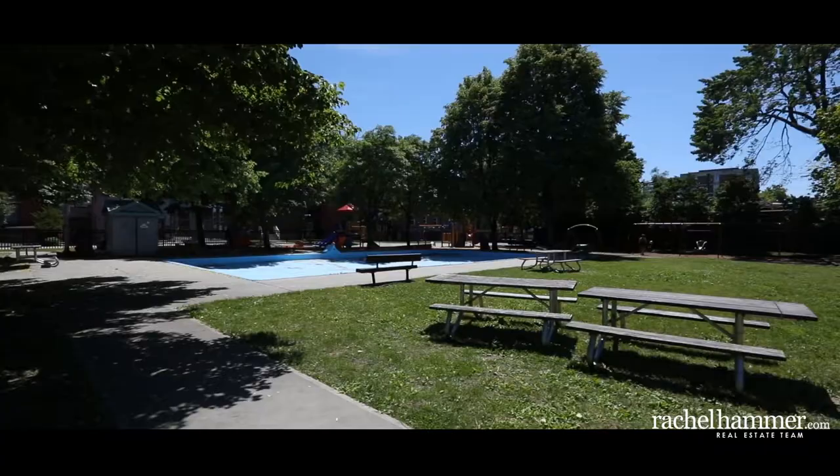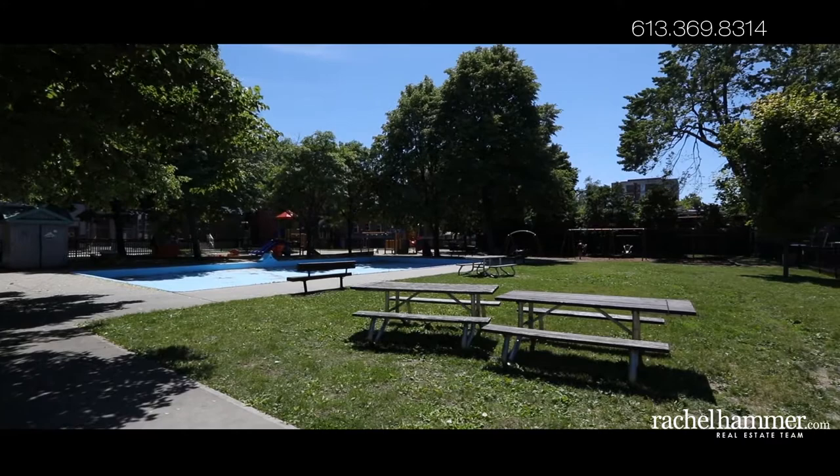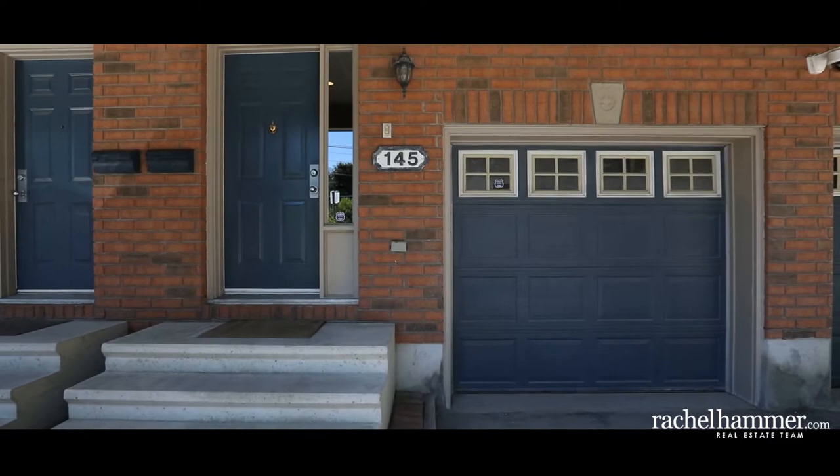This home gives the outdoor space you crave, just steps away from your front door with nearby tennis courts, parks and a pool. This executive townhome has great space and opportunity with storage and convenience throughout.